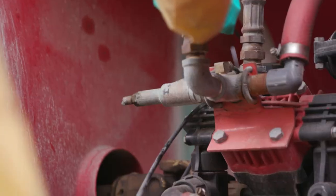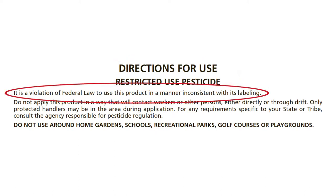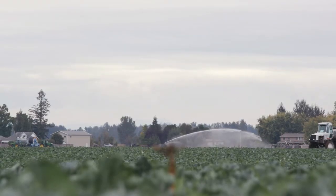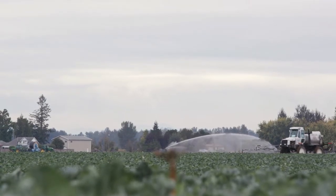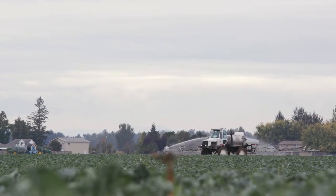The type of PPE depends on the task you are doing. The Directions for Use section has two very important statements. The first means that it is against the law if you do not follow the pesticide label directions. The second means that it is against the law for anyone other than handlers with the required PPE to be in the treated area during an application, and that the applicator cannot allow the pesticide to contact anyone directly or indirectly. This section also has the sites where you can apply the pesticide, the application rates, the type of equipment to use, and any application restrictions.